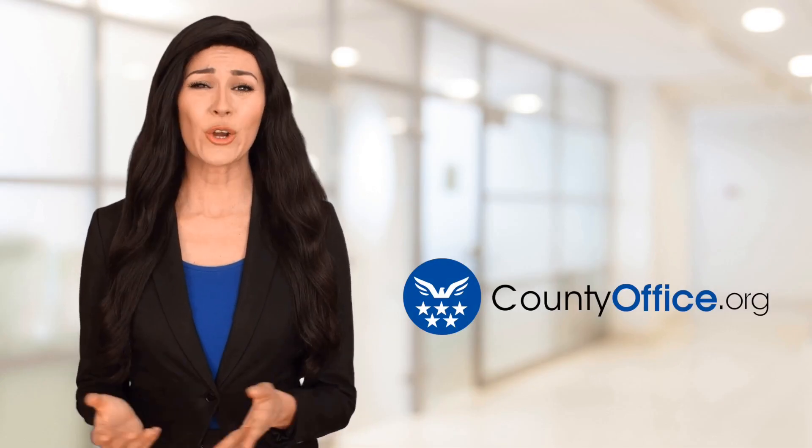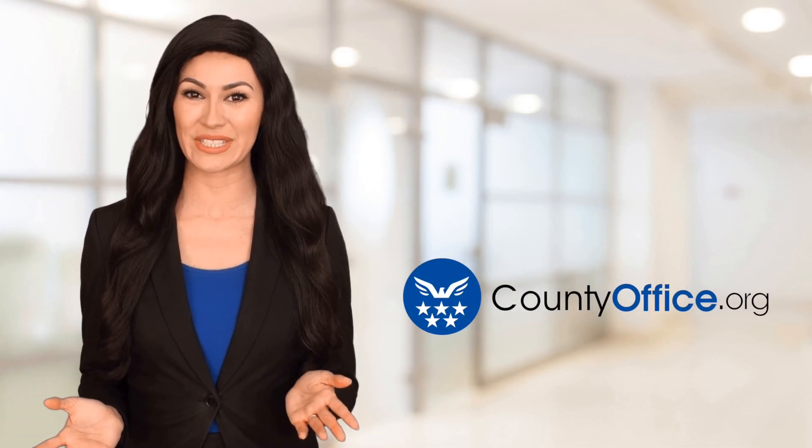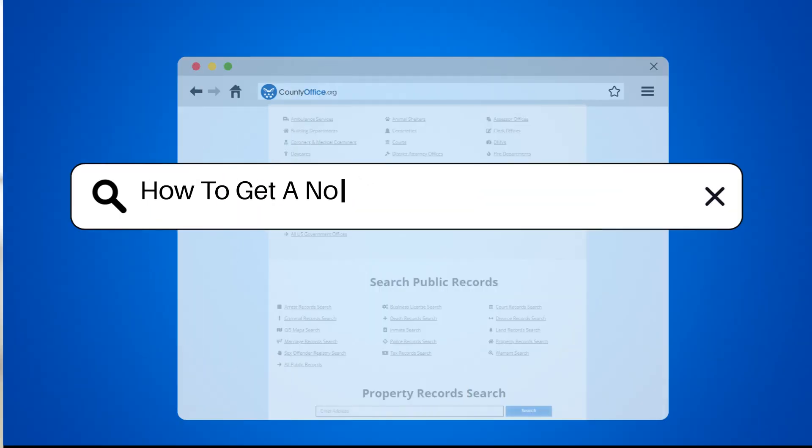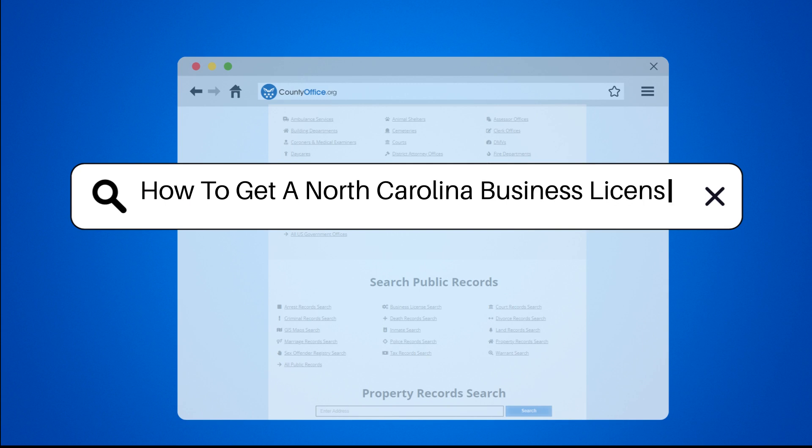Welcome to County Office, your ultimate guide to local government services and public records. Let's get started. How to get a North Carolina business license.